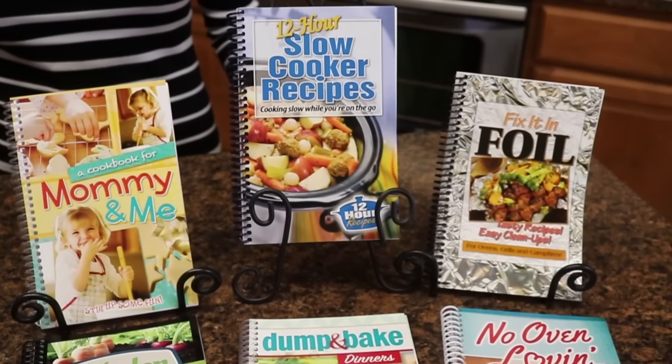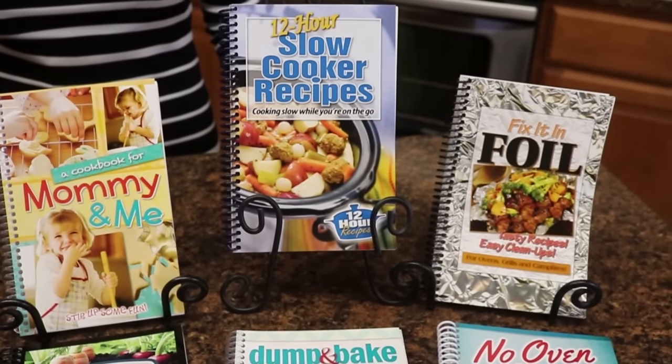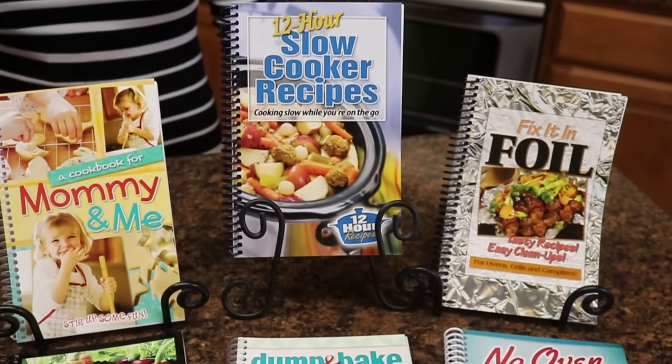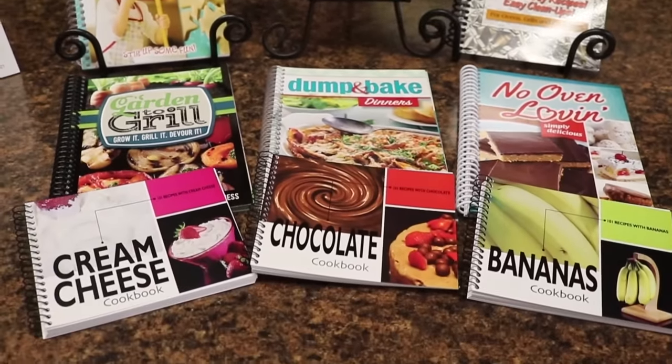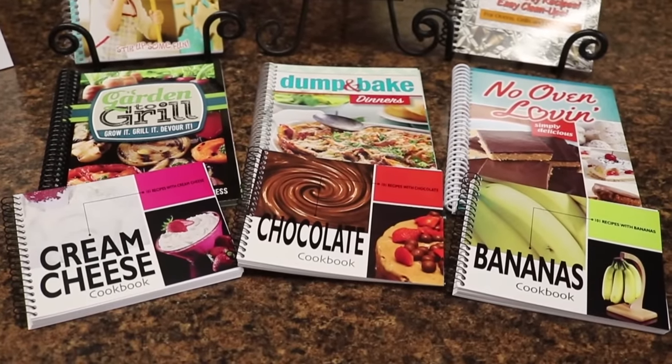You'll find great titles such as a cookbook for mommy and me, 12-hour slow cooker, fix-it-in-foil, as well as our 101 recipe series with title ingredients such as cream cheese, chocolate, bananas, and much more.